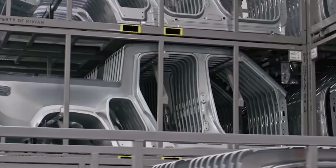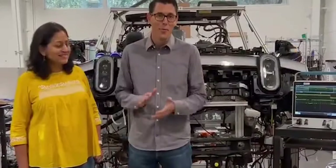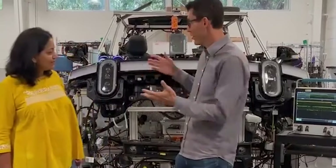However, Rivian's LabCar method of development is a game-changer. The LabCar is a skeleton R1 platform vehicle and a skeleton ADV, which contains all the car's electrical components, including modules, the electrical systems, the radar, the wiring, the economy experience module, and more.